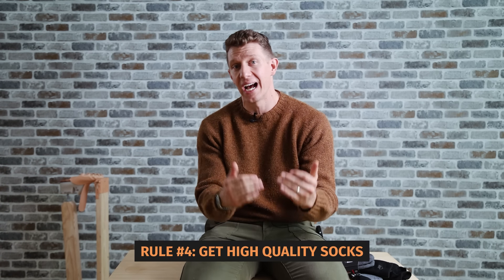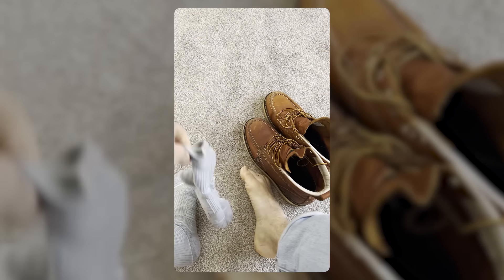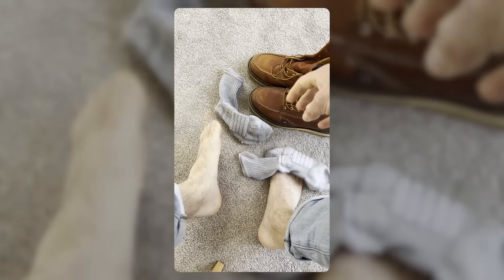The fourth major boot rule that every guy should know is that you need to get high quality socks. A lot of people start off with polyester socks because they're two or three bucks in big bundle packs — but essentially you're wrapping your feet in a trash bag. That's going to make them way more sweaty, give you more blisters, and be generally uncomfortable because your feet feel all squinchy and wet all day. People bump up to cotton socks thinking that's better, but cotton just absorbs all the sweat, so you're basically having the same problem.